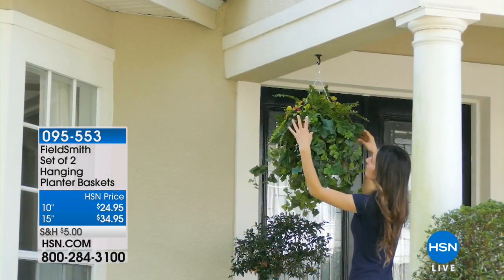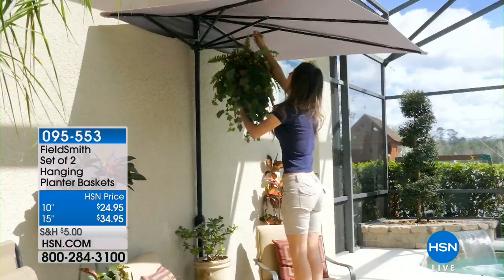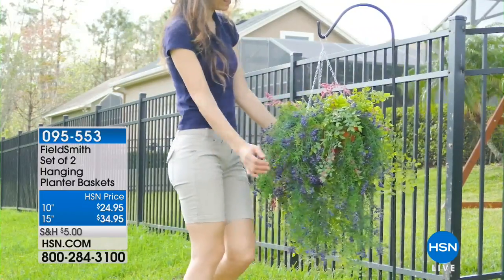Now it's time to think about your gardening and plantings. We have a gorgeous, one-of-a-kind product: the Field Smith better hanging baskets. You have your choice of the 10-inch or 15-inch model. They have removable panels through the bottom that allow 360 degrees of planting — plants cascading out of the bottom, blooming and thriving over the top. The end result is like a giant globe of gorgeous flowers versus the sad plastic bottom of a hardware store basket.